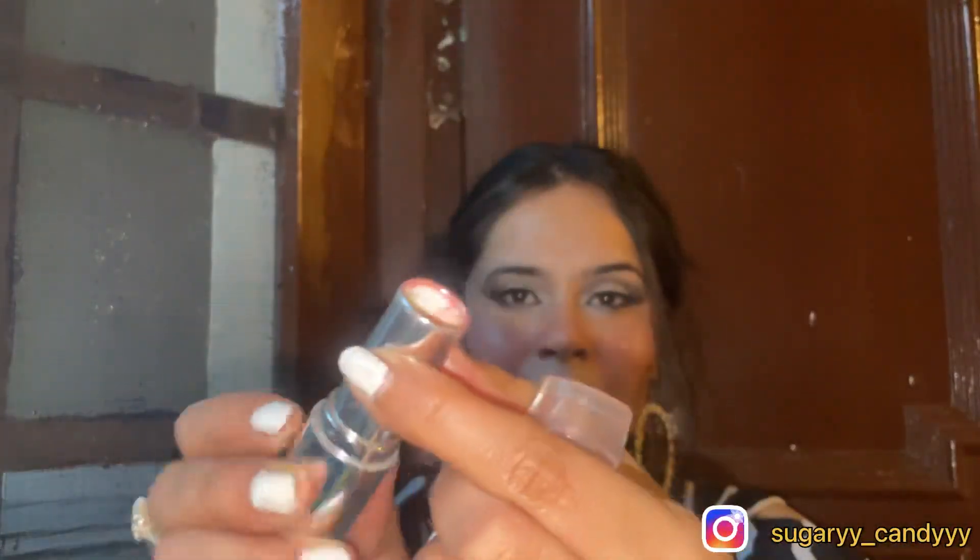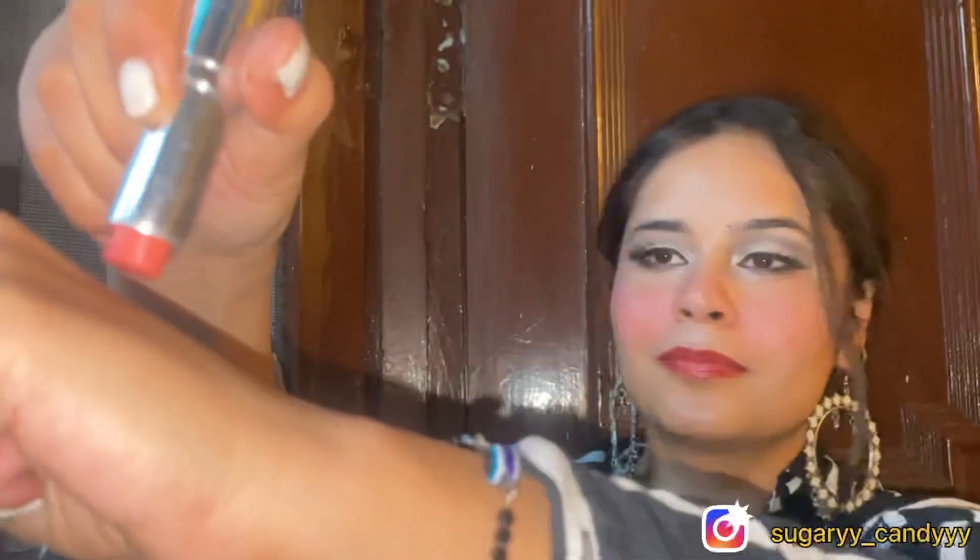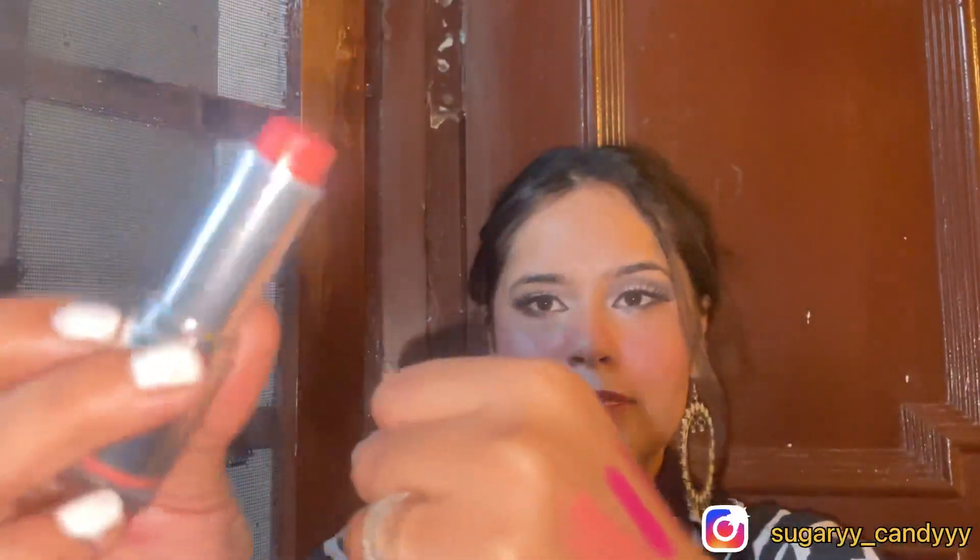Next, I have this Colorbar lipstick in the shade Crazy Boat 90. As you can see I have used this one a lot. This is in an orange-peach undertone. You can go for it — it is also in an affordable range.